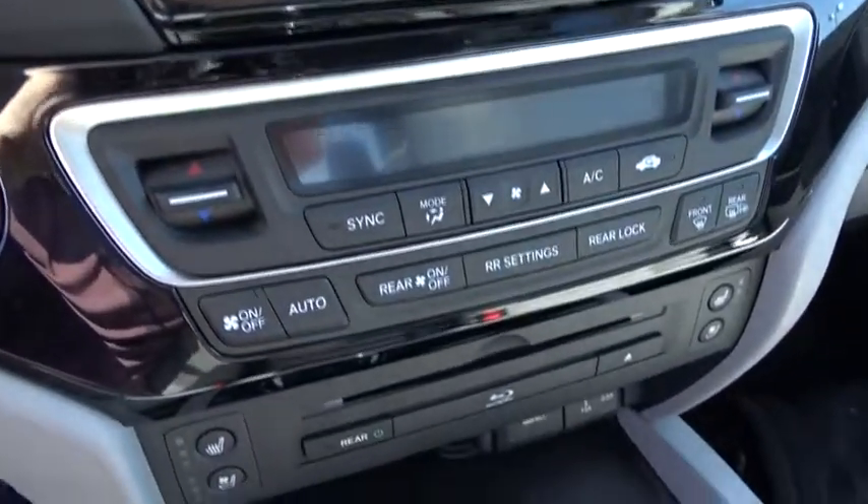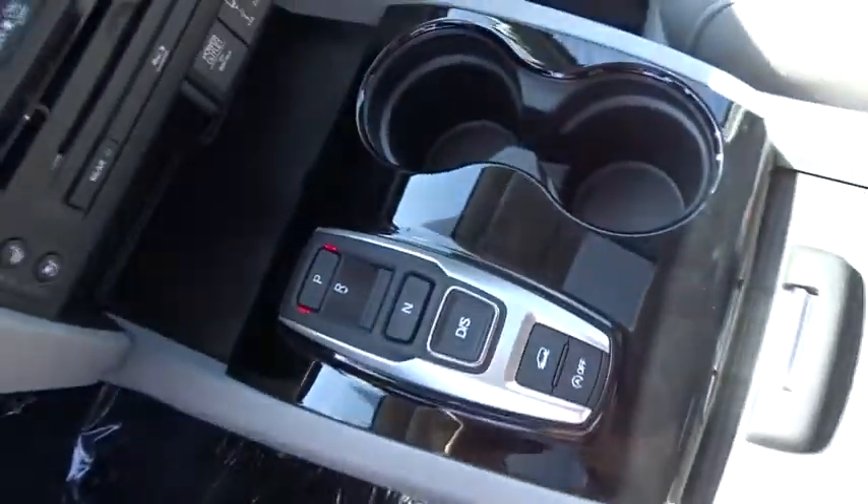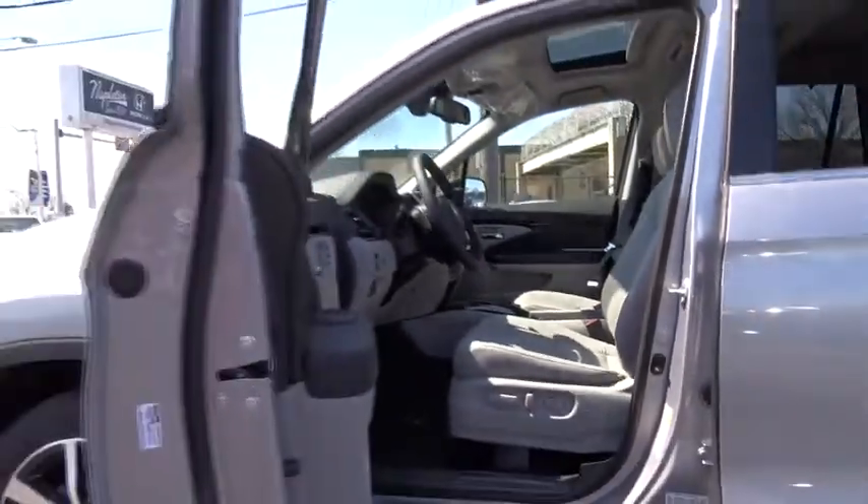Rear window defroster. Power windows. Fog lights. Heated steering wheel. Trip computer. Heated front seat. Power moonroof. Overhead console. Entertainment system.